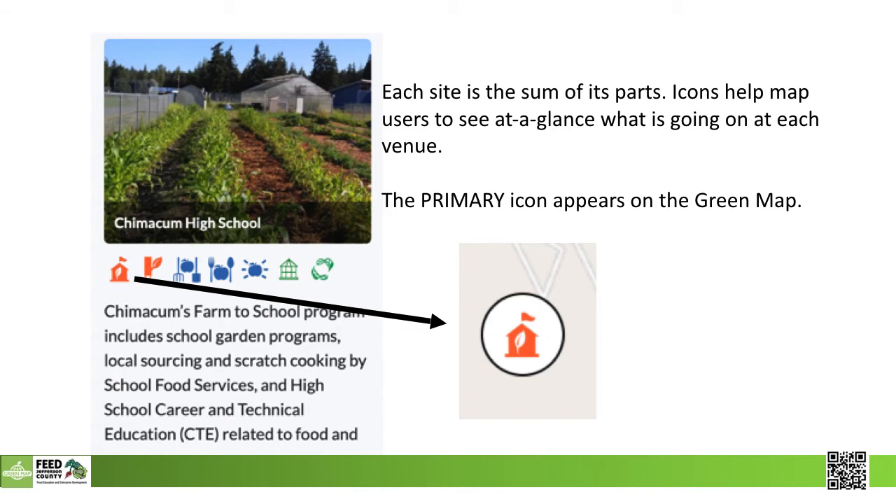Each site is the sum of its parts. Many farms produce food, but also offer products and maybe even entertainment. Once you click on a location dot, you'll be offered a snapshot of what the site contains and a chance to open up more information.